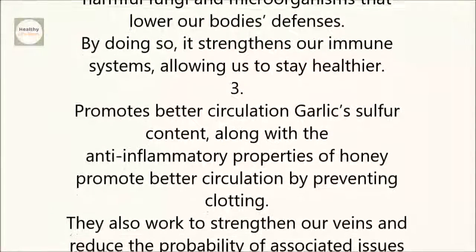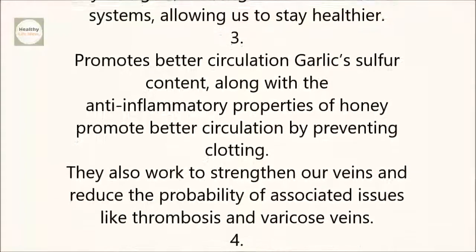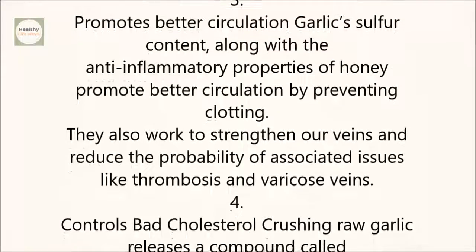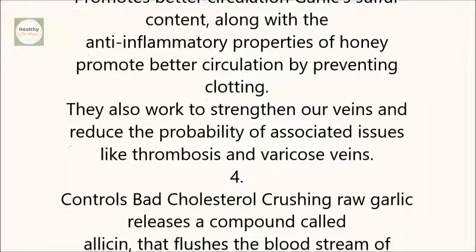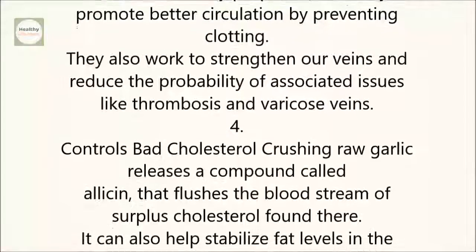3. Promotes Better Circulation. Garlic's sulfur content, along with the anti-inflammatory properties of honey, promote better circulation by preventing clotting. They also work to strengthen our veins and reduce the probability of associated issues like thrombosis and varicose veins.